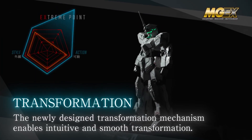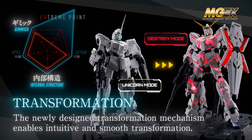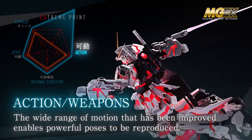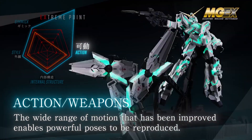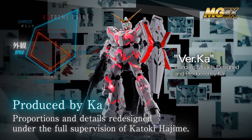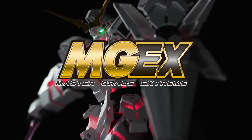Extreme attention has been paid to detail. The newly designed transformation mechanism enables intuitive and smooth transformation. Improvements allowing a wider range of movements enable powerful poses to be reproduced. A variety of optional parts are included to reproduce scenes in the play. The structure and design have been revised under the full supervision of Katoki Hajime.